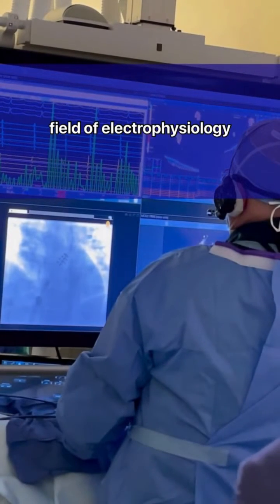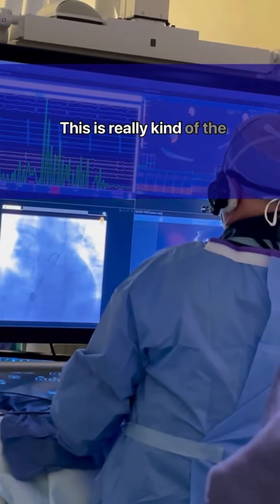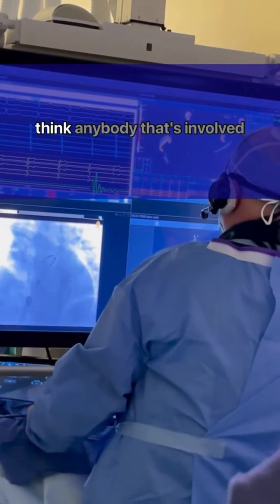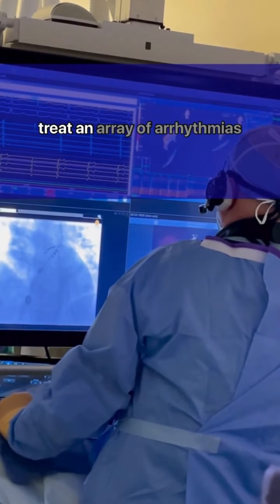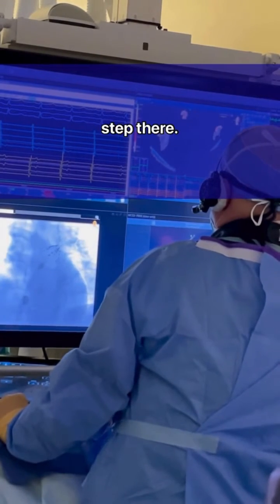It's going to revolutionize the field of electrophysiology and treating arrhythmias altogether, and this is really kind of the starting point — treating AFib. But I envision this, and I think anybody involved with pulse field ablation envisions this being able to treat an array of arrhythmias beyond AFib. So this is kind of the first step there.